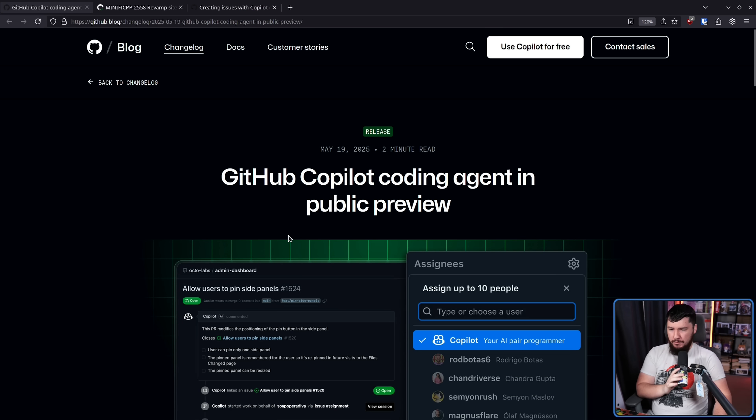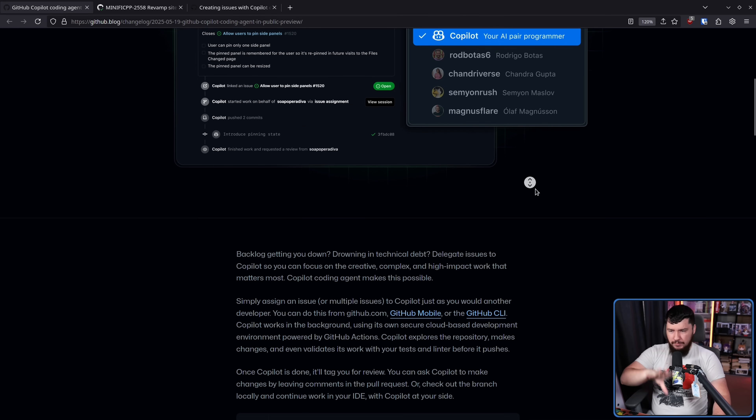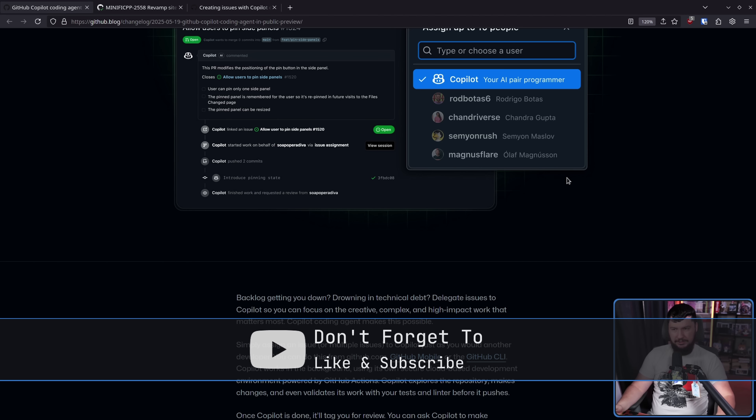So recently, GitHub released two blog posts. The first one being GitHub Copilot Coding Agent in Public Preview. Basically what you can do is take Copilot and then directly in GitHub, assign Copilot to an issue, and then it will vibe code its way to a solution.